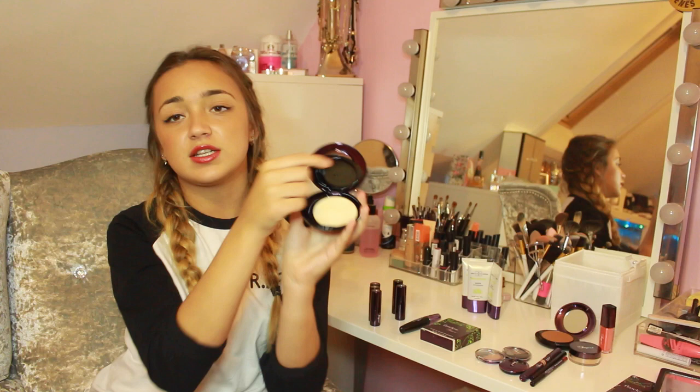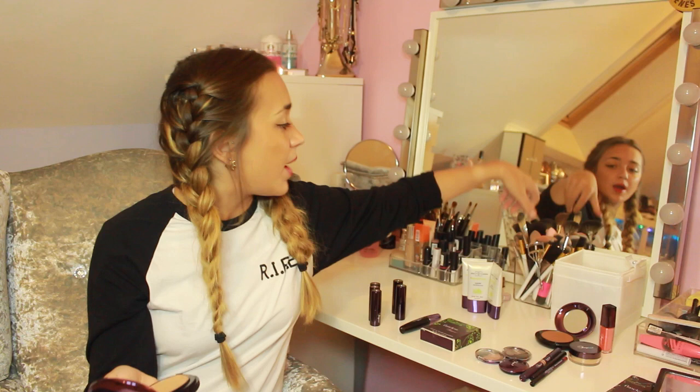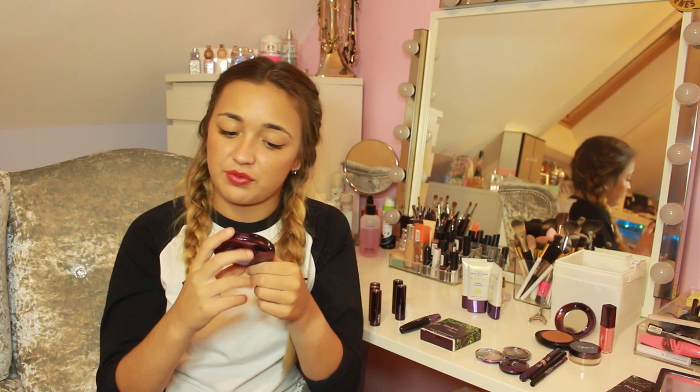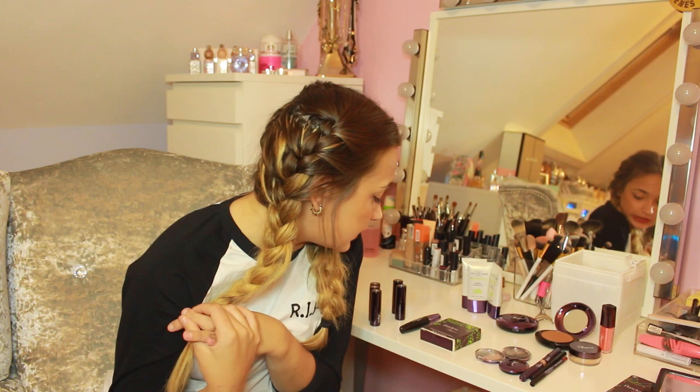The foundation comes in a compact with a little mirror, the cream to powder itself, and a pad underneath if you lift it up. Those pads don't really work for me — I've had so many foundations that come with pads and I just prefer applying with a brush. So I took one of my brushes and used it like any other foundation. I really like it — just like the BB cream, it's not too much coverage but it covers what you don't want to see. The shade I've got is the 385 sandy.